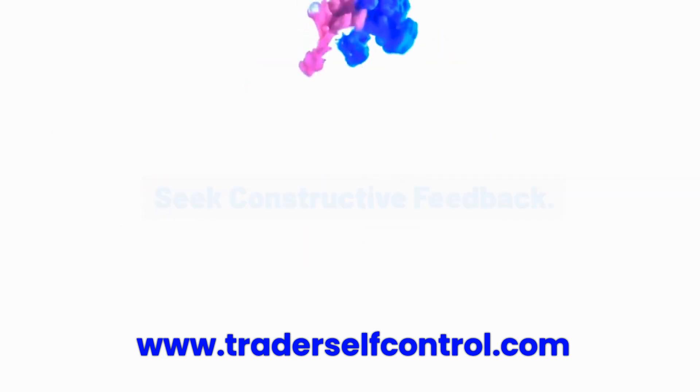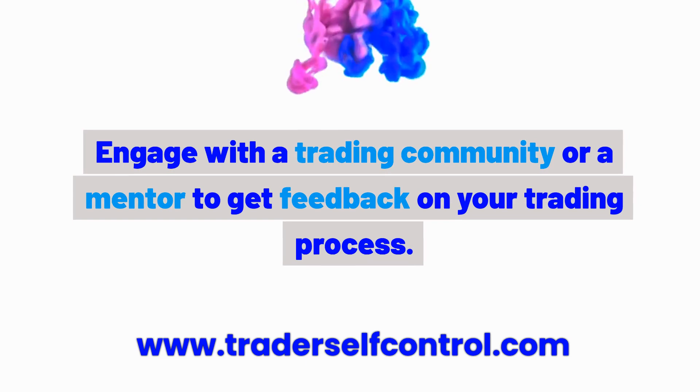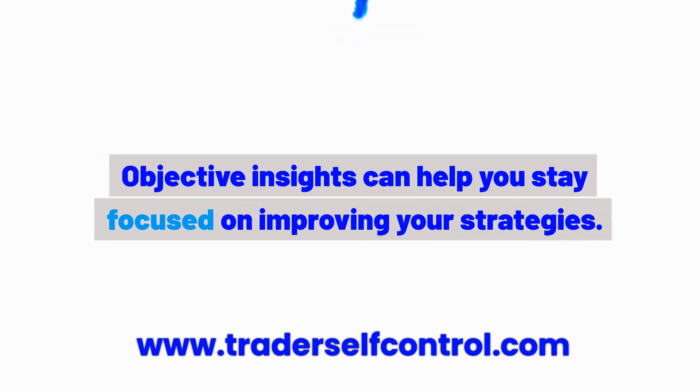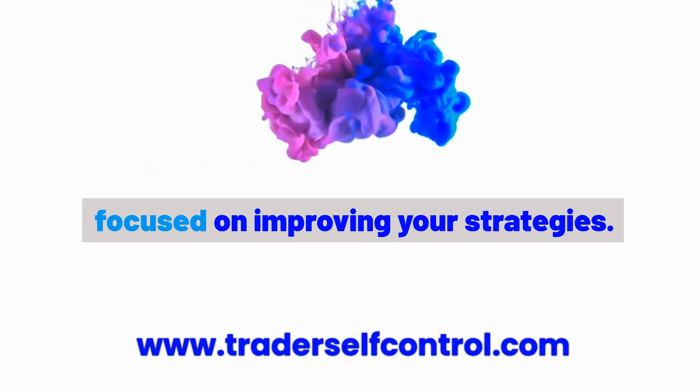Habit 9: Seek constructive feedback. Engage with a trading community or a mentor to get feedback on your trading process. Objective insights can help you stay focused on improving your strategies.